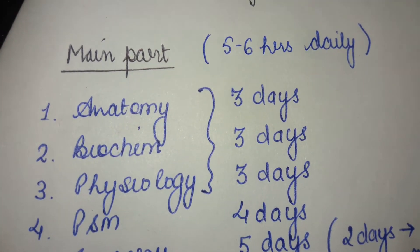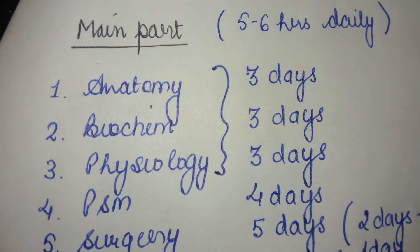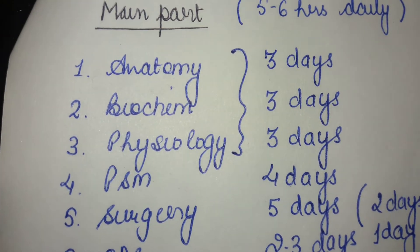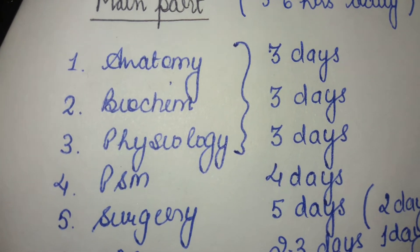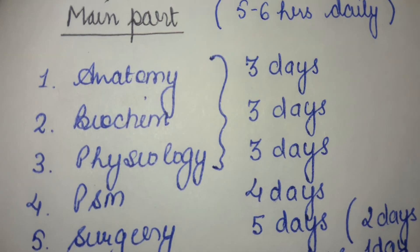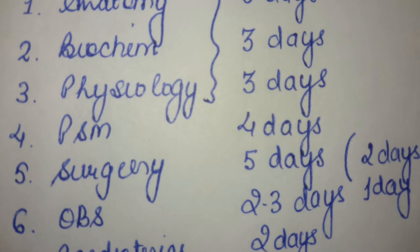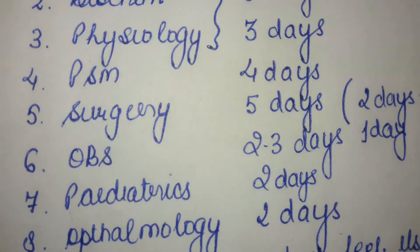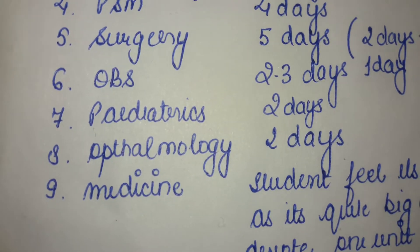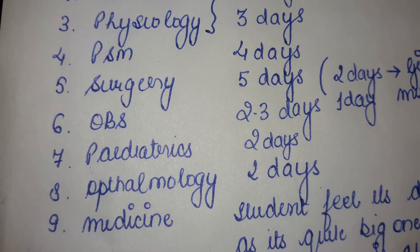For anatomy you need to devote three days, for biochemistry three days, and for physiology three days as well — this will constitute your first year subjects. For PSM you need to devote around four to five days, for obstetrics two to three days, for pediatrics two days, and for ophthalmology two days as well, since these are shorter subjects than surgery or medicine.